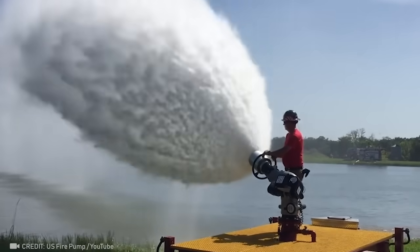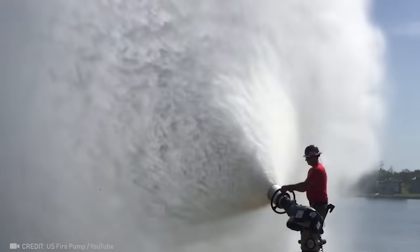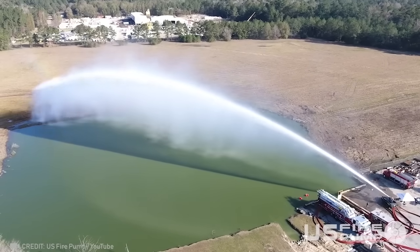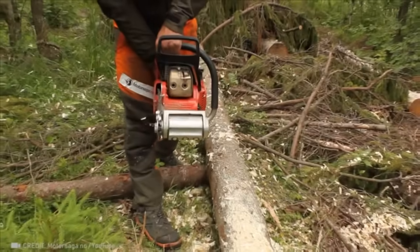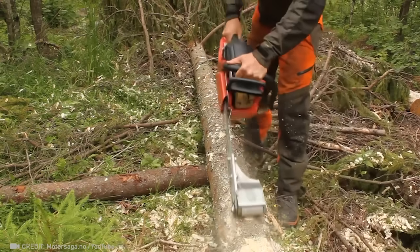Armed with an incredible water shield, this firefighter is like a master of nature itself. This device easily removes the bark from trees right after they've been felled.